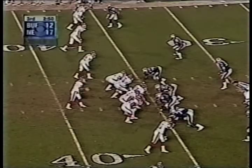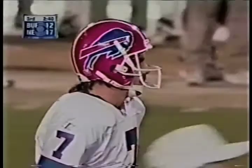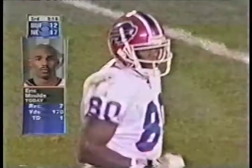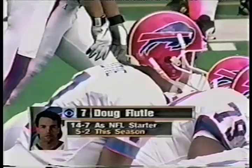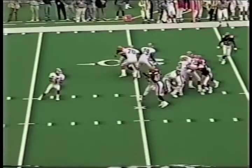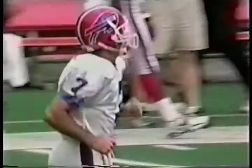Second down and nine out of the shotgun. Flutie across the middle — Eric Moles inside the 20 to the 18 yard line. Out of the I formation, play action on first down for Flutie, and he's going for the home run. Moles is open — got it inside the ten. Eric Moles, who last week had an 84 yard touchdown against New England, with the big play on first down.